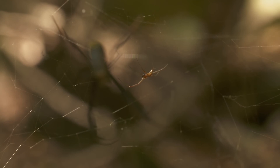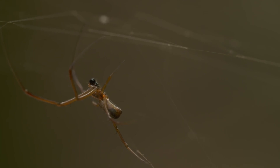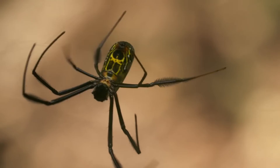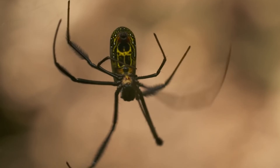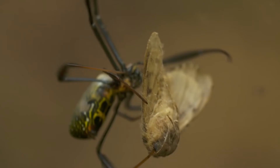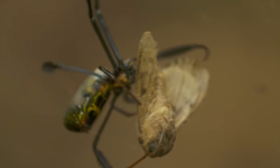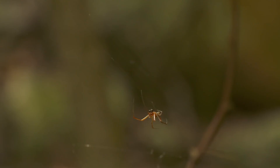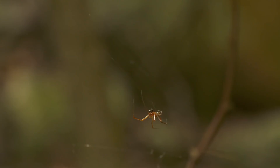Close by, a male orb-web spider looks on patiently. He is one thousandth of her weight. Every day, he consumes his web and recycles the protein into the next day's creation. The male seeks to mate with this colossal temptress. But females often eat their partners after mating, so he cautiously waits for her to be otherwise occupied. He sees the perfect opportunity — while she's feeding, he makes his move. But his plan is transparent, and she's not in the mood.